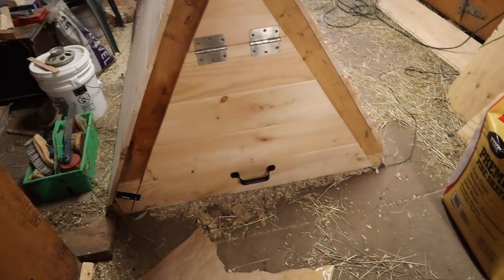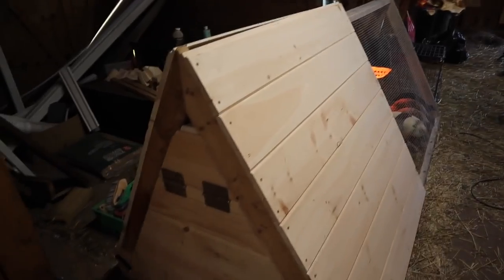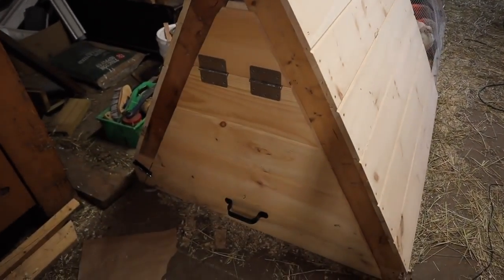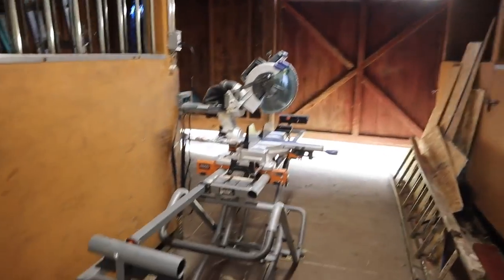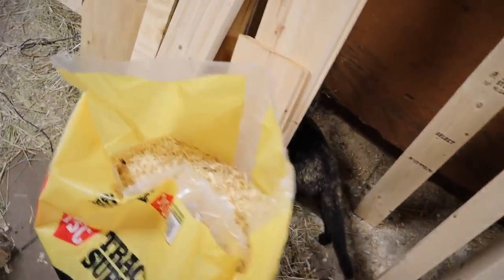Jen recently built this chicken tractor right here. It's eight feet by four feet. This is our workshop right now — it is not the clean barn that it was at one point. It's a lot of stuff right now, just chaos. Real life, guys. And there's Basil again, because she follows us everywhere.